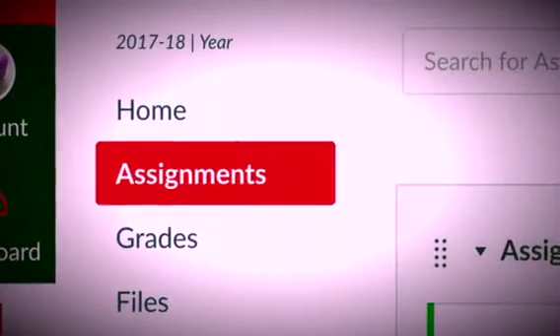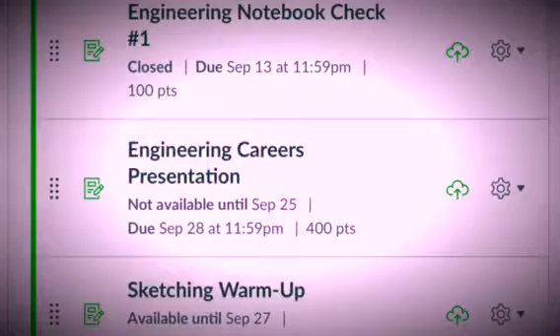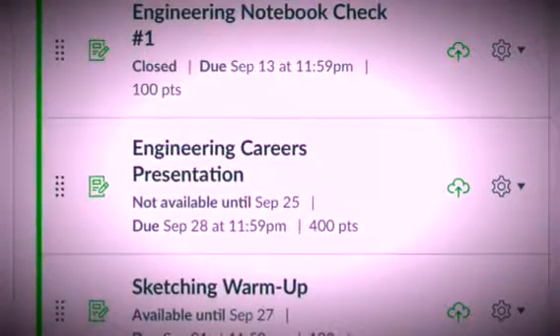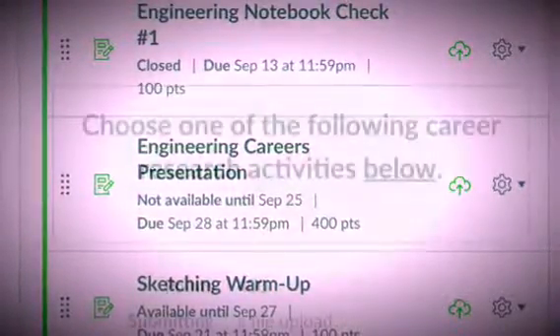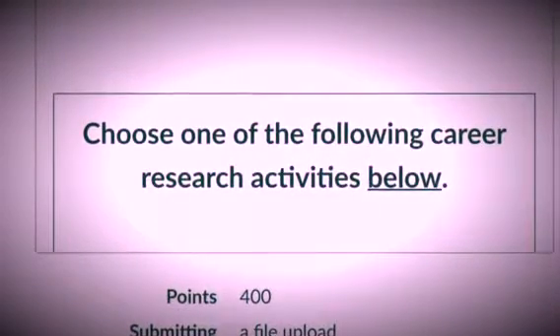First, you need to log into Canvas and go to Assignments. Once you're in Assignments, you're going to need to choose 'Engineering Careers Presentation' as the activity, and in there you're going to take a look at the choices you've got for your presentation.